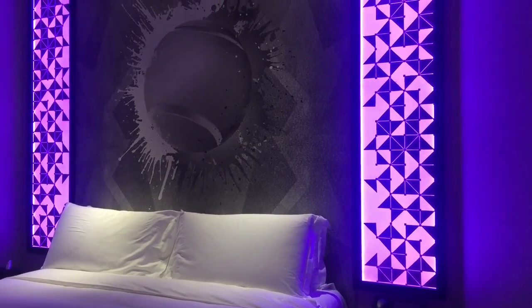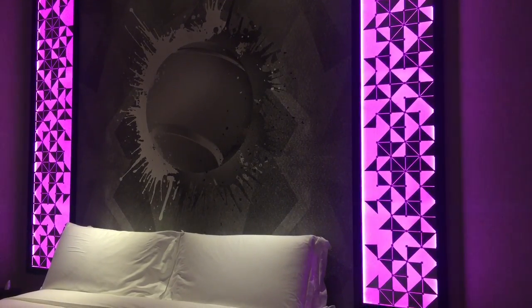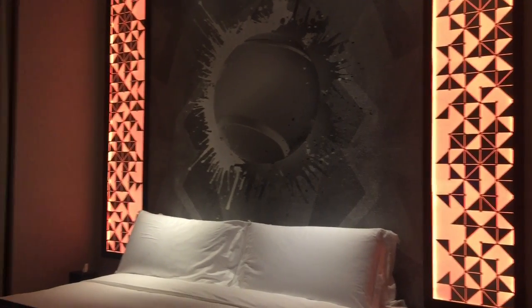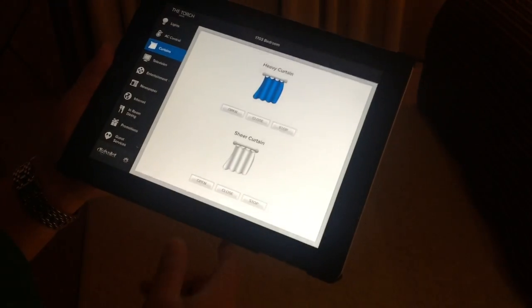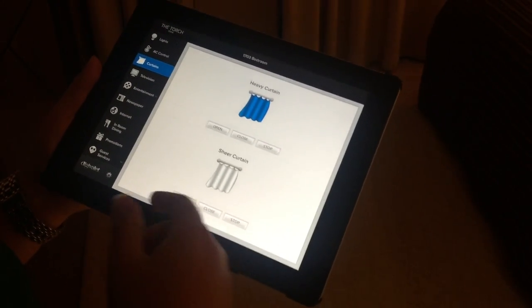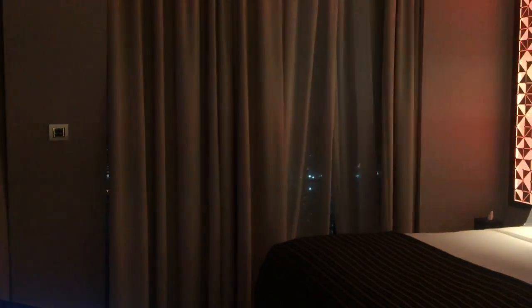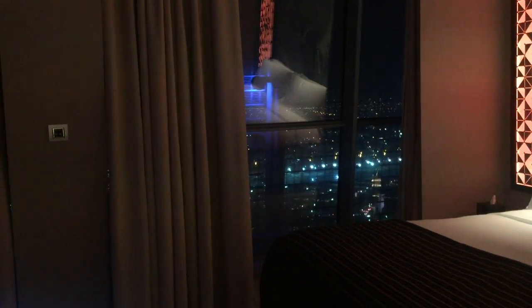Let's change the lights — I'm feeling the color orange right now. Amazing! Now let's check the view. On the iPad there's a curtains option, so let's open those curtains. Gorgeous — and I didn't even have to stand up and do it myself.